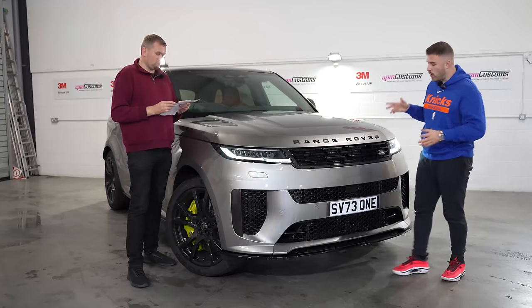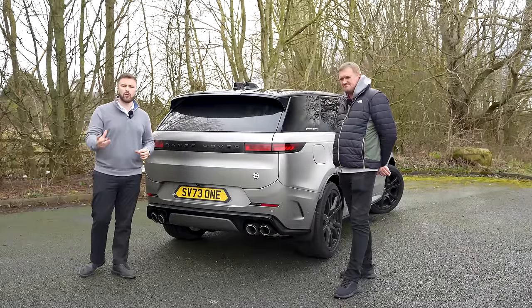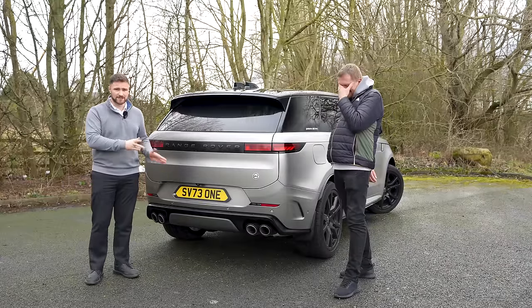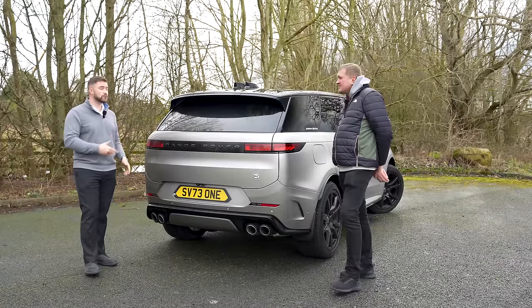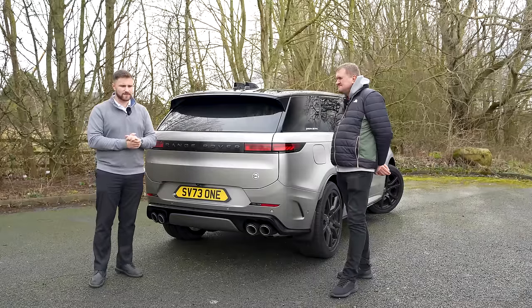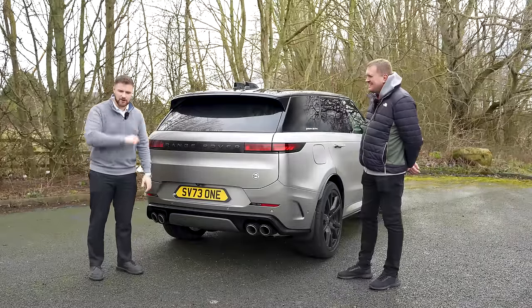We were due to film the proper review on the Saturday, three days later, but that didn't go to plan. This video is going to explain what went wrong with this car. Troy's now done 1,300 miles — very similar to what we did with the 750S, incorporating the two things together. Anyway, let's hit the road and we'll explain on the way.